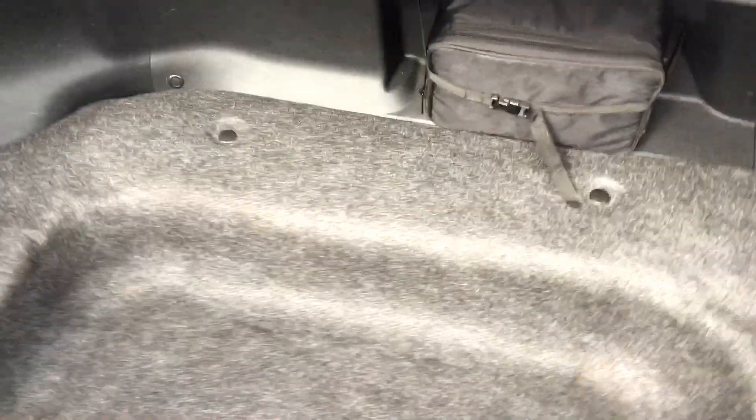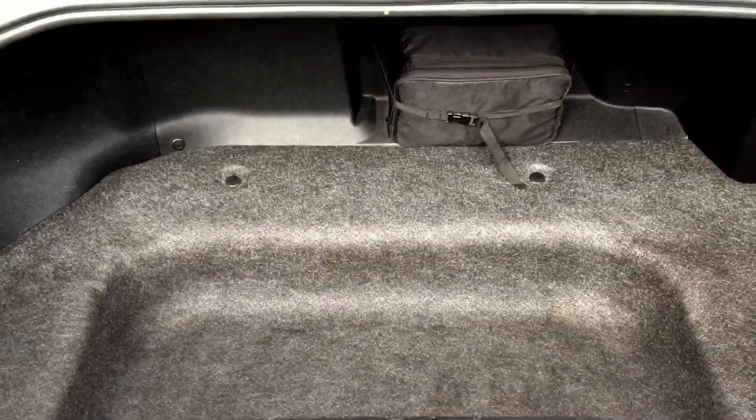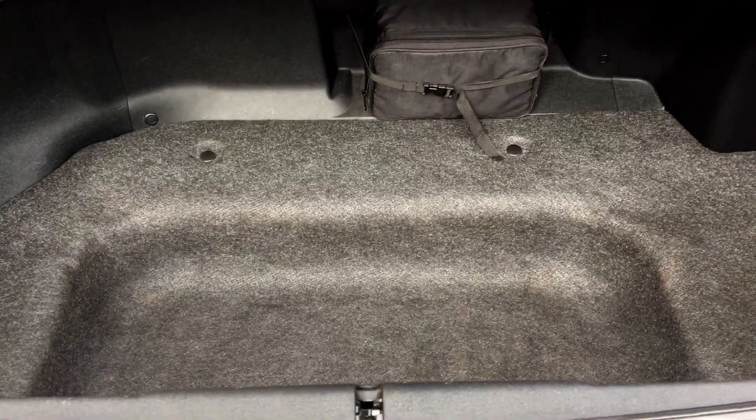Nice clean boot area with the inflator pack provided for you. Thank you for watching this video from Berkshire Used Cars and should you require any further information please do not hesitate to contact us.